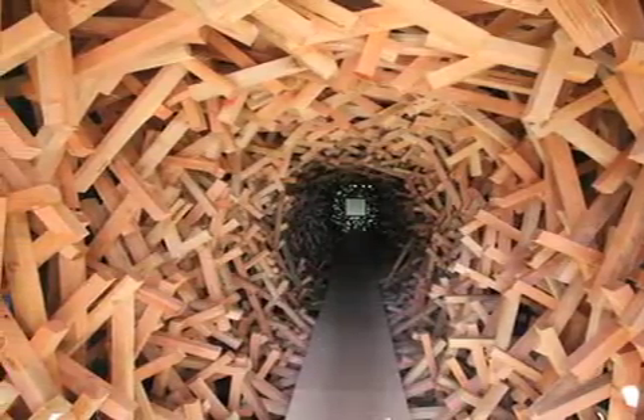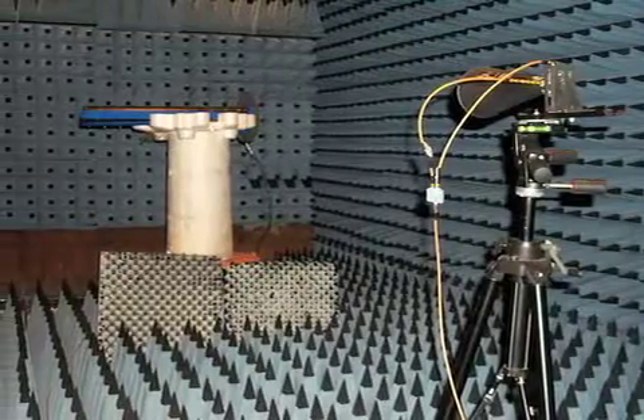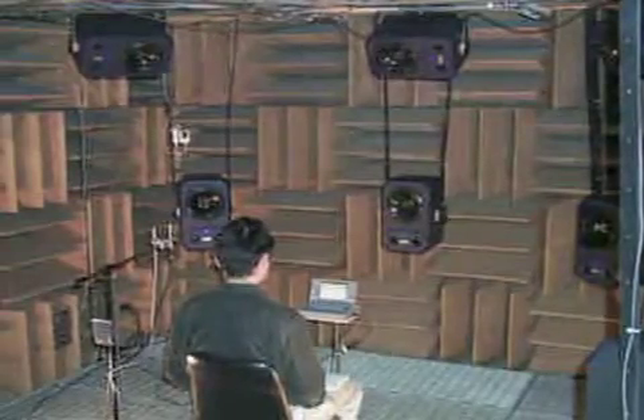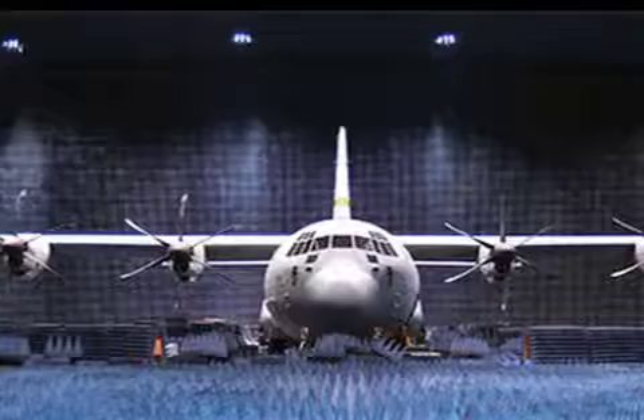These special rooms are designed to absorb all sound reflections so that anyone or any microphone in the room will only hear direct sound. If you need to know how much sound a microphone picks up in all directions, or how much sound a speaker is pumping out, as well as how much noise an object makes, this is where you need to be.